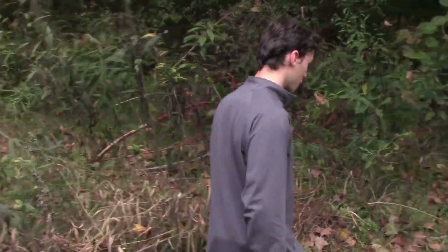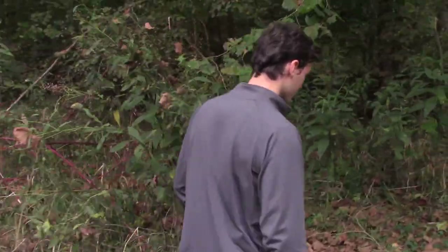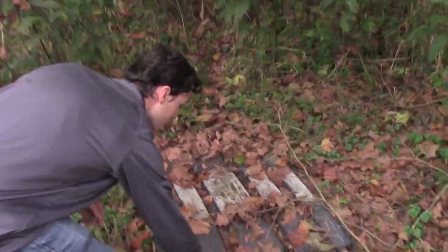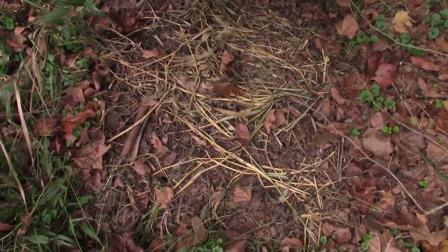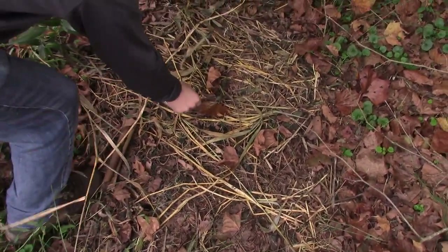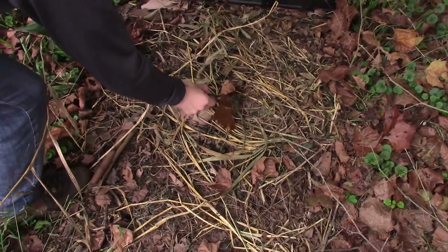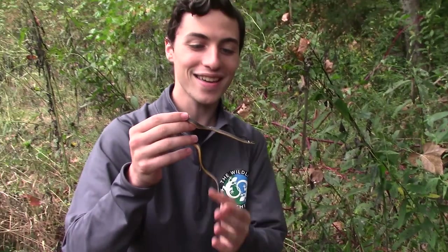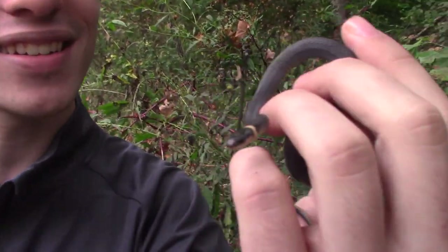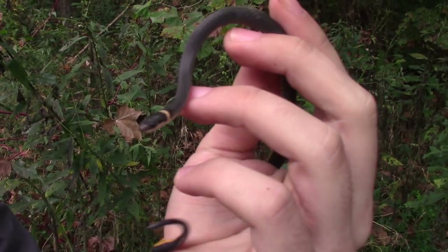The first board is right over here — you can see it's actually just a trash can lid. There's a northern ringneck! First flip of the day and we already have our first herp on the board — a ringneck snake. Amazing little find.